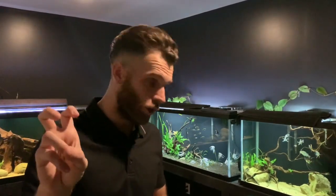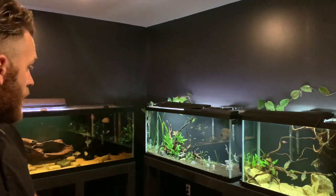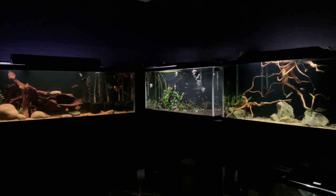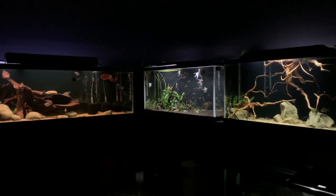Welcome to Cichlidscape and Fishroom 2.0. As you can see, we are a fish channel here on YouTube. If you've not checked us out before, make sure you do after seeing this little infomercial. I'm going to take you around the fish room, show you a few little things, show you what we're keeping, and hopefully you like the look of it.